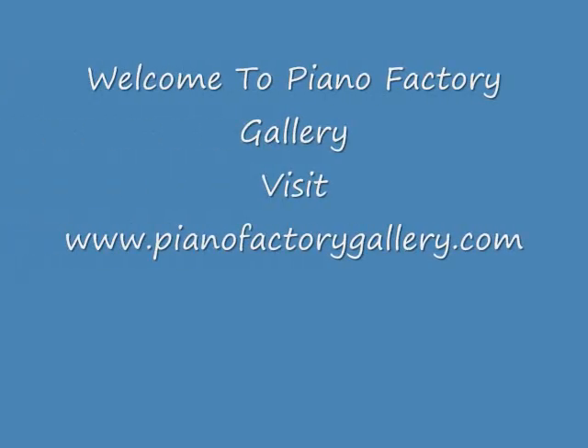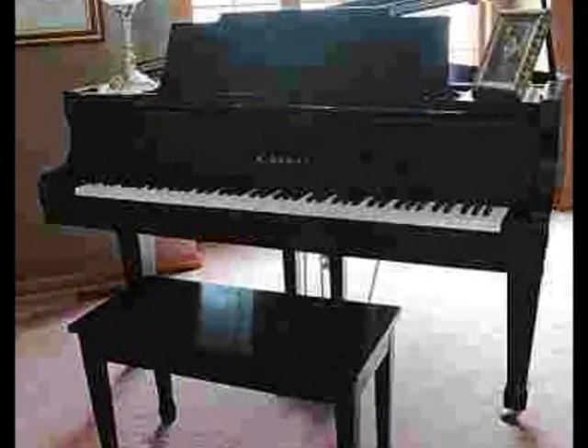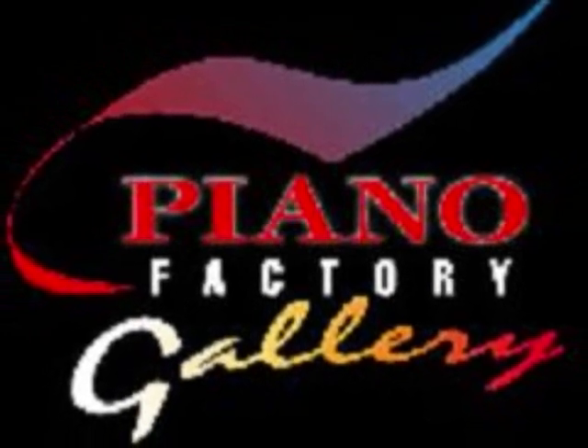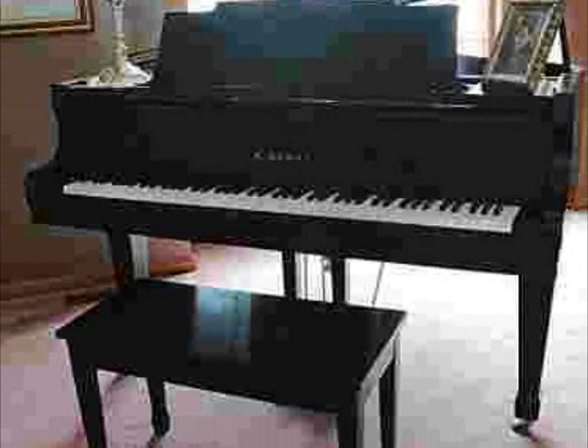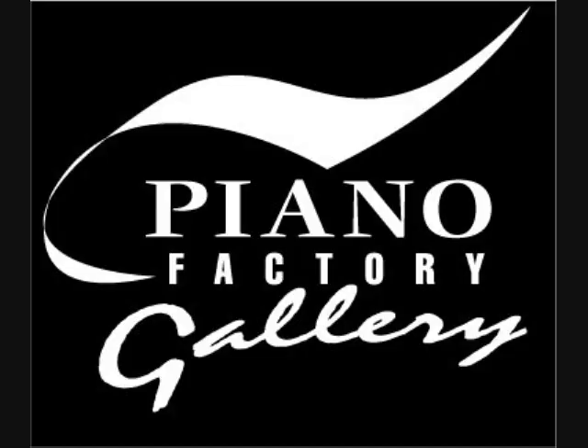Welcome to Piano Factory Gallery. We presently have a Kawai Grand Piano KG1 for sale for $9,750. It was built in 1991 and is in excellent condition. It has an ebony polished finish. This piano is 5'4". Give us a call at 1-800-59-Piano if interested.